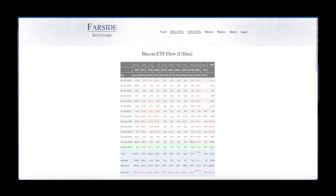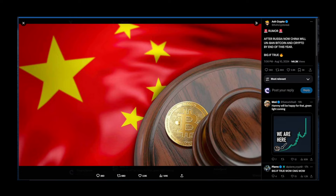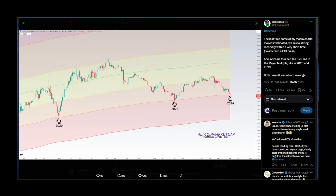Looking at ETF flows, we've got $89.7 million of outflows for BTC, and for Ethereum we've got $15.8 million of outflows. Now there's a rumor that after Russia, China will unbank Bitcoin and crypto by the end of this year — if that happens, this cycle could be very juicy. Mr. Crypto Rover is noting that altcoins are undervalued at the moment, meaning this is the best time to buy altcoins. Many people are not interested in altcoins now but will be interested at the top.